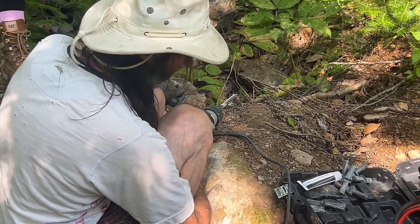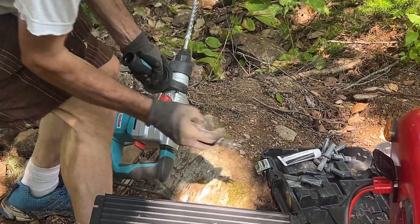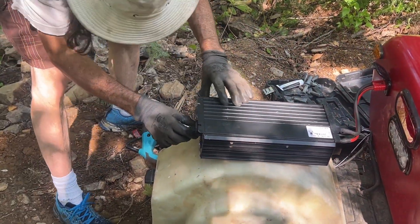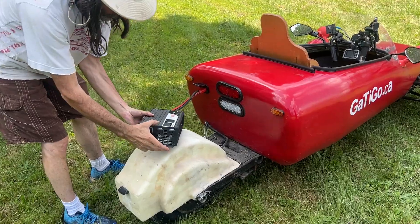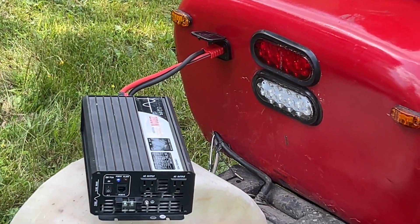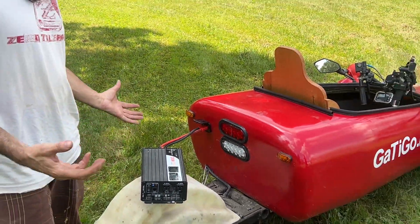And it's a regular 48-volt battery, so you can take it out and put another one in. Or you can also plug an inverter to it — like that — and you have 120-volt electricity. You can run drills or any tools you want.